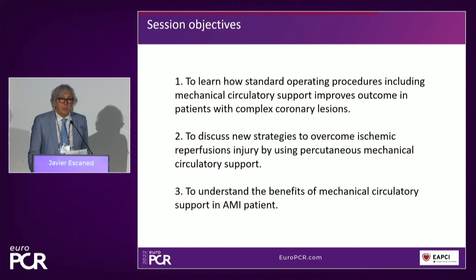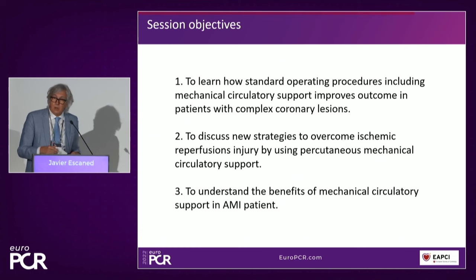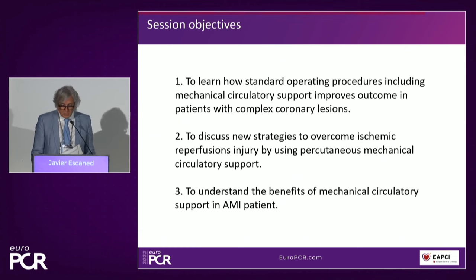So for this reason, the objectives we set ourselves for these sessions were to learn how standard operating procedures, including mechanical circulatory support, improve outcomes in patients with complex features; to discuss new strategies to overcome ischemic reperfusion injury associated with myocardial infarction using percutaneous mechanical circulatory support; and to understand the benefits of mechanical circulatory support in patients with acute myocardial infarction.